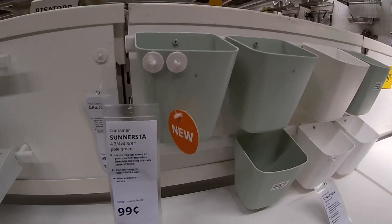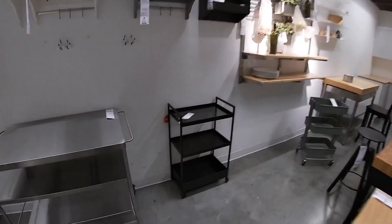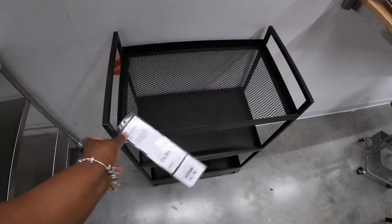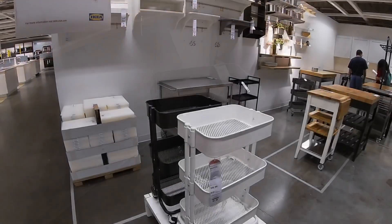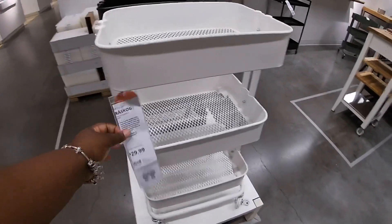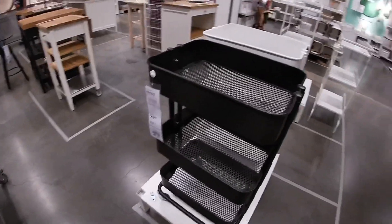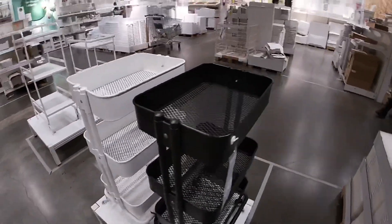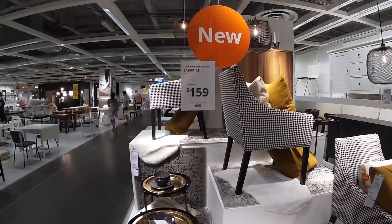The container — this is 99 cents. I also see something over here that said new — this one is $24.99. I like this one though, for $30. They also have it in the white for $30, and this one is actually new. They have it in the black too — I guess the white must be the new color. This was here the last time but it's so cute. $159 for the chair frame and armrest. Cute little end tables. Oh look at that cute mirror.